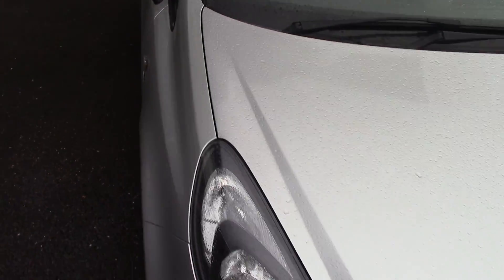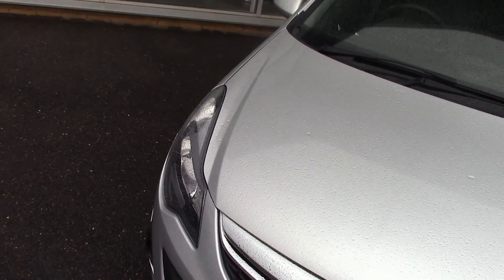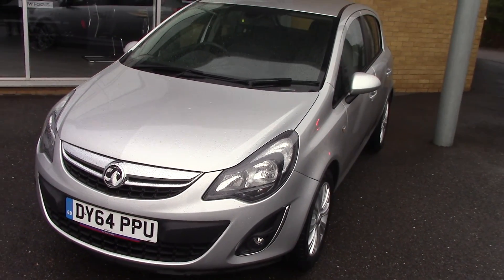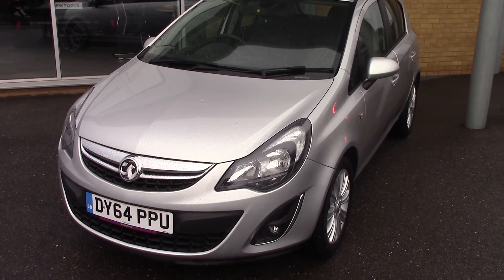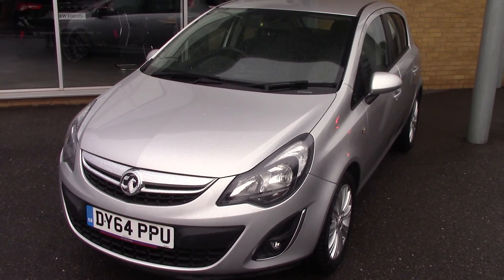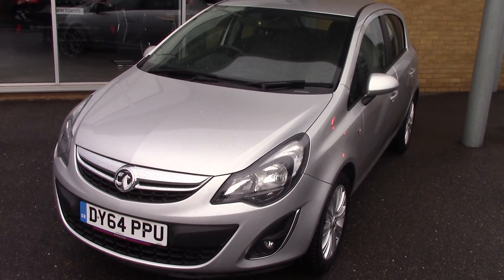All our cars here at Pilgrims come with a two year parts and labour guarantee for just £49 — fantastic value for money. That's unlimited miles and also unlimited claims as well. So there we go — 2014 64 plate Corsa 1.4 SE. Thanks for watching.